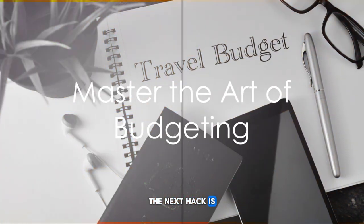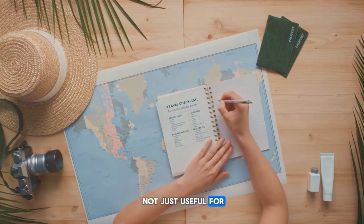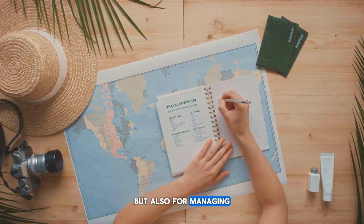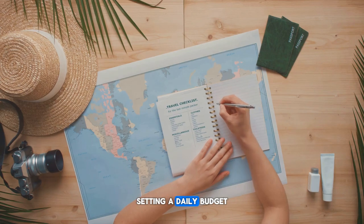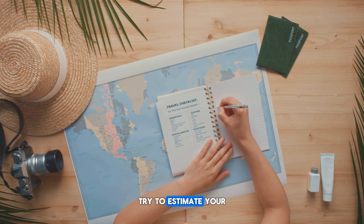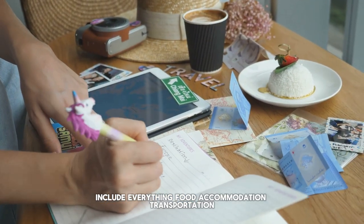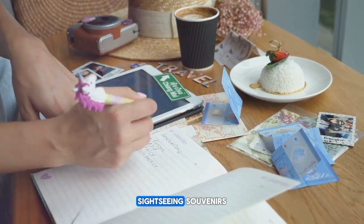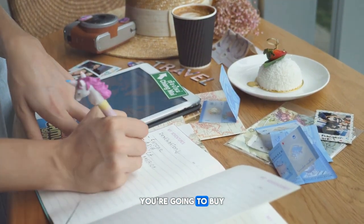The next hack is mastering the art of budgeting. It's a skill that's not just useful for your travels, but also for managing your day-to-day life. Let's start with the basics: setting a daily budget. Imagine you're going on a 10-day trip — try to estimate your expenditure for each day. Include everything: food, accommodation, transportation, sightseeing, souvenirs, and even those delightful ice creams you know you're going to buy.